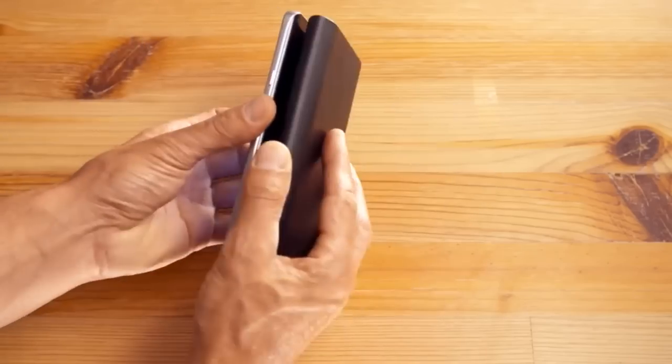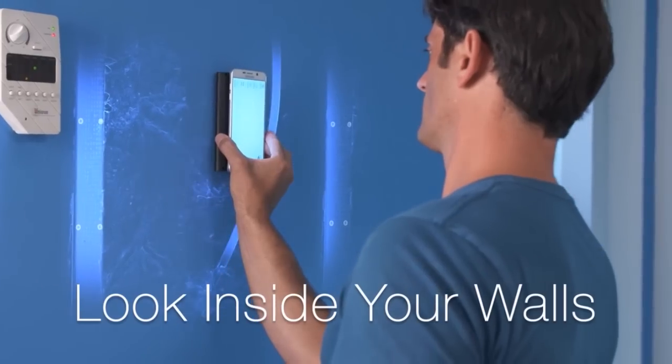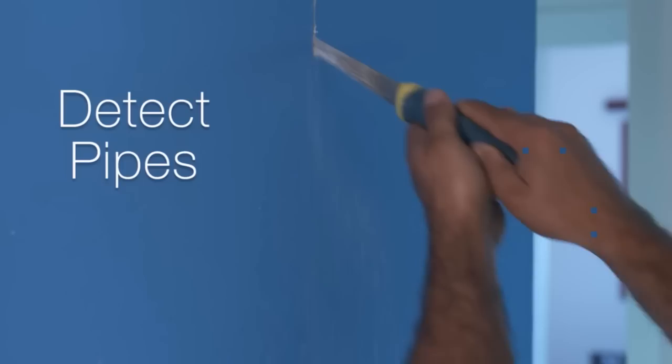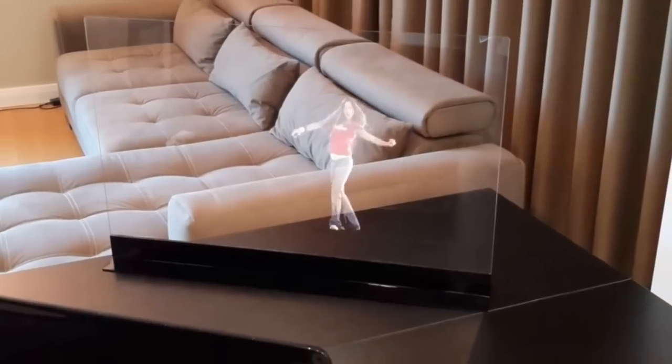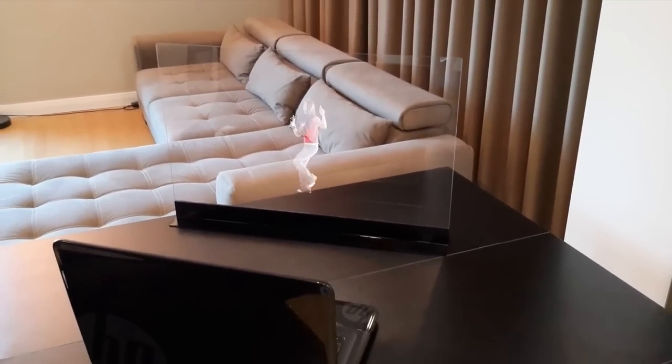See Through Walls lets you see through solid walls with the help of radio frequencies. Hologram Display changes videos to create floating holograms.